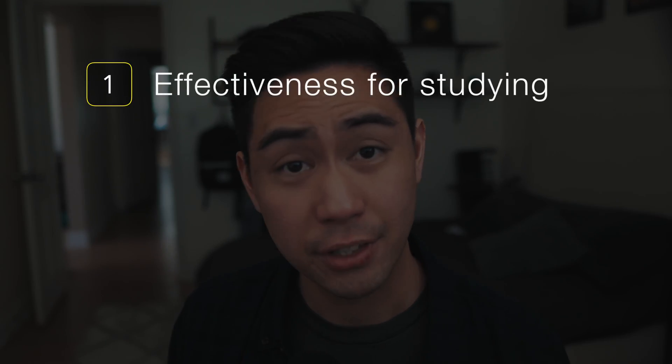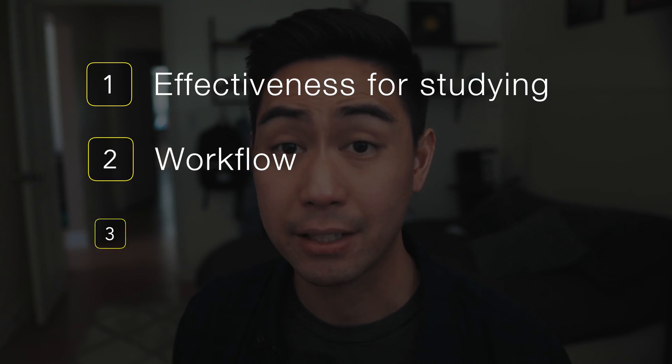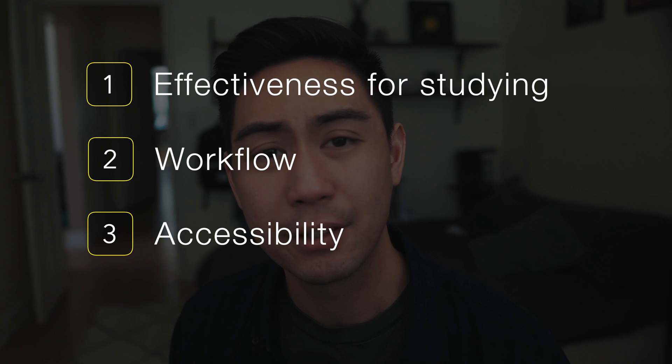Based on our experiences studying in college and medical school, we have identified three criteria to assess how good a flashcard app really is: how effective they are for studying, how good the workflow is, and how accessible the app is. We'll briefly talk about what the apps are meant for, then do a direct comparison based on our three criteria, followed by our overall thoughts and which one we'd recommend given your circumstances.